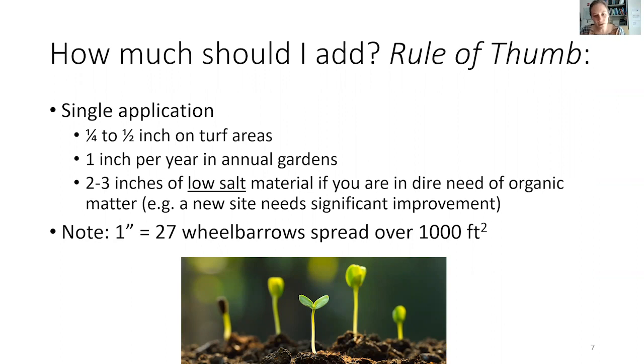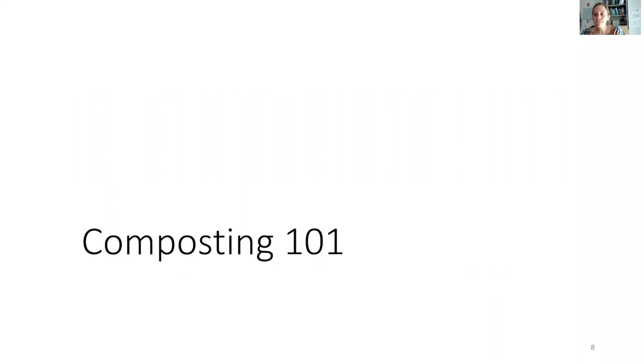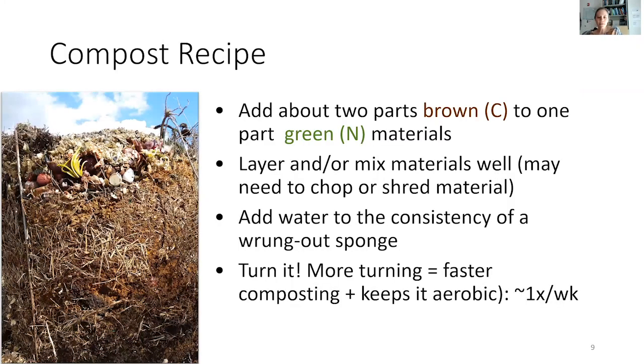You can certainly buy compost, but think about producing it right at home. It's a great way to use otherwise waste products and upcycle them into a nutrient and organic matter-rich material that will really benefit your soil and your plants. The overall recipe for composting 101 is that you need about two parts brown material to one part green.